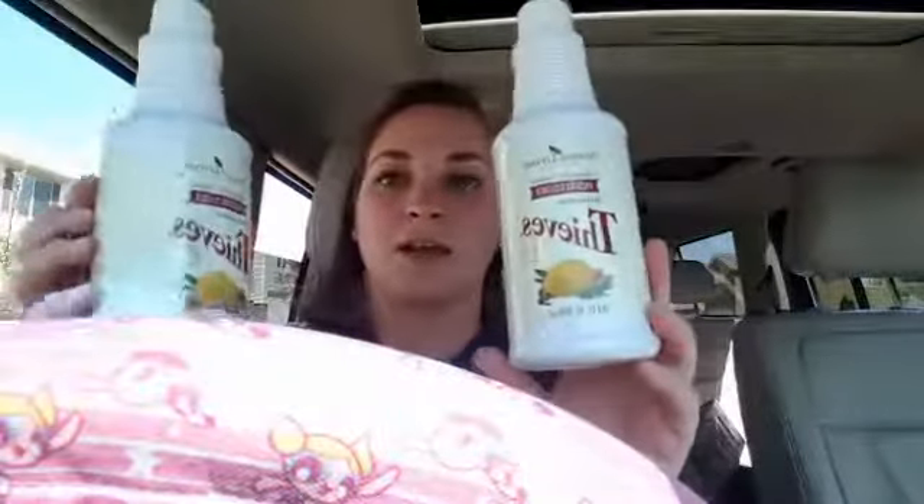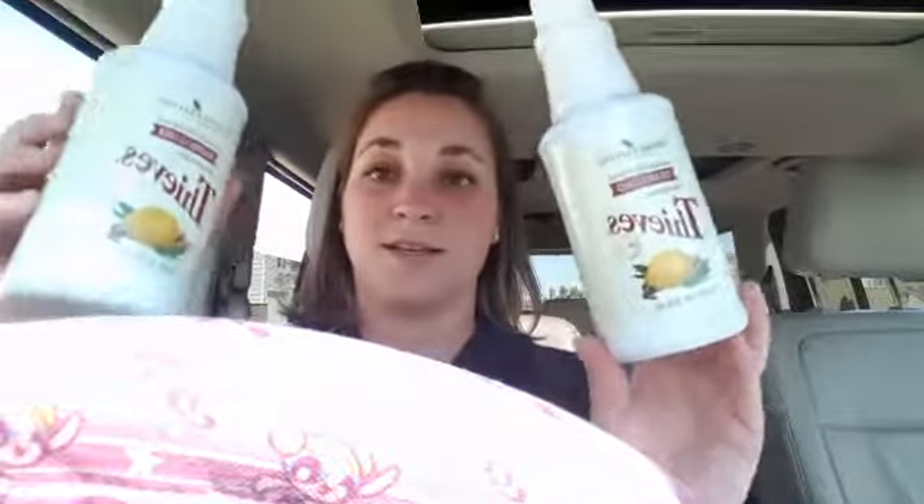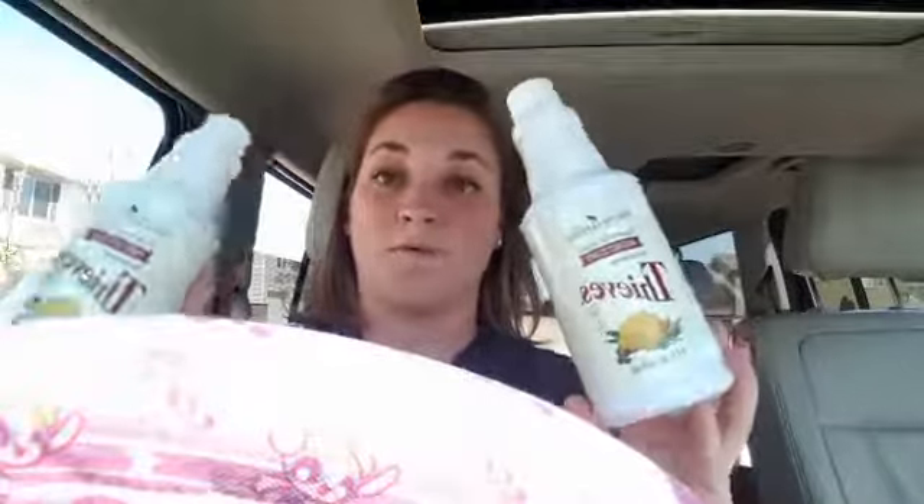I did the Oils in the Park event and I gave away Thieves Cleaner. I gave some to my friends, and they smelled it and used it and decided they had to have their own Thieves Cleaner for themselves. So these two are for them.